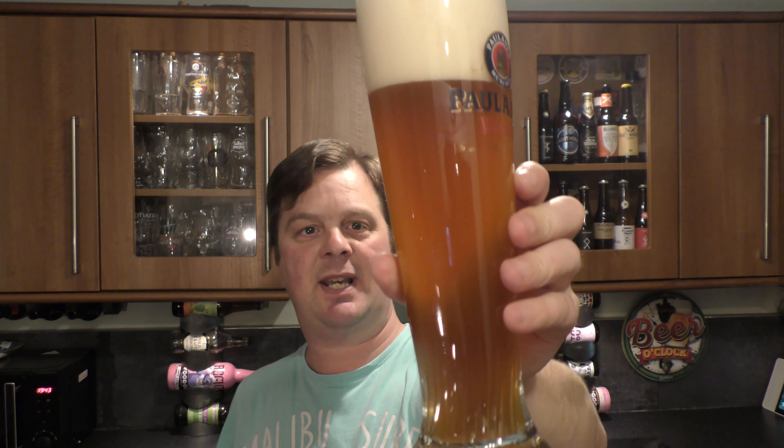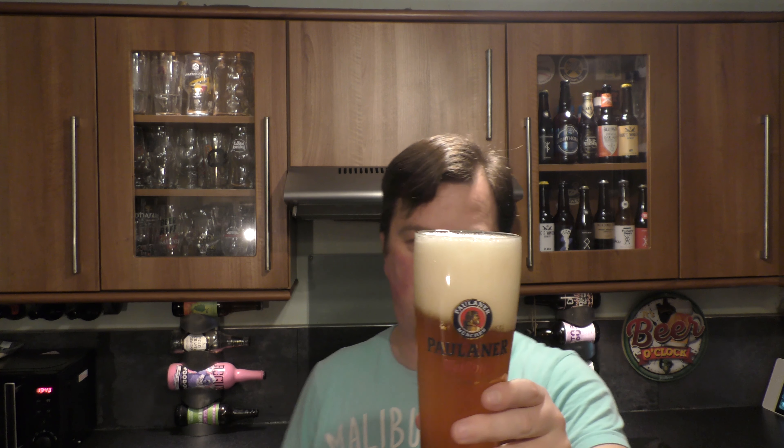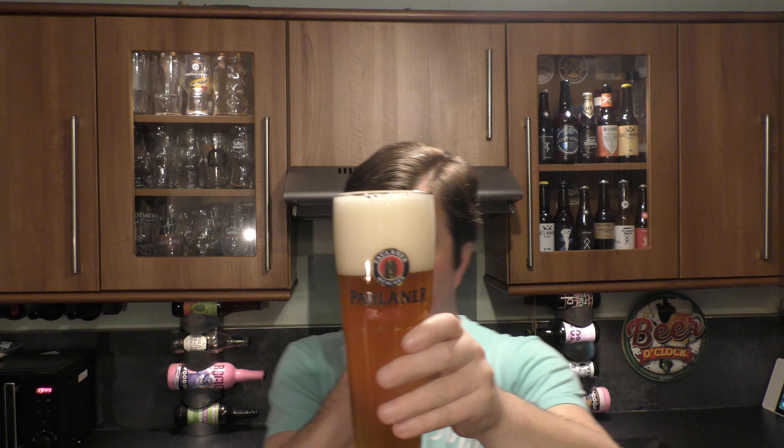Let's get the aroma on this hazy amber coloured Keller Waisen. Smells really good. I'm a big fan of this style of beer. It's got a little bit of a sweet apple aroma going on. There's some banana, coriander, and clove. It smells good.